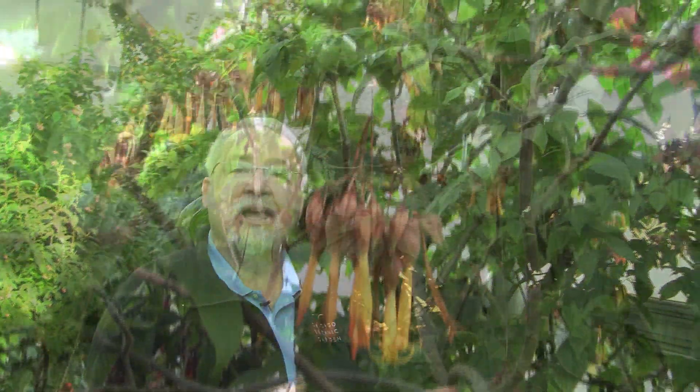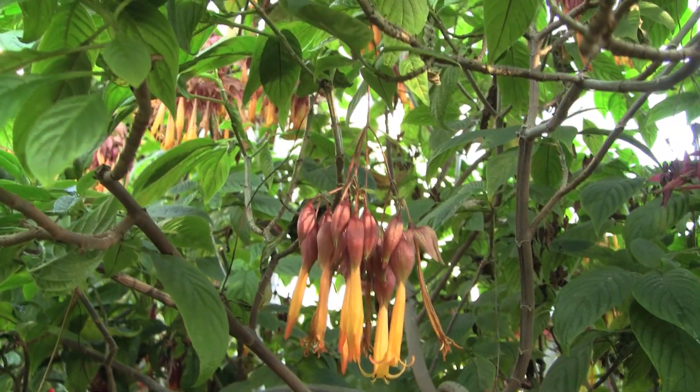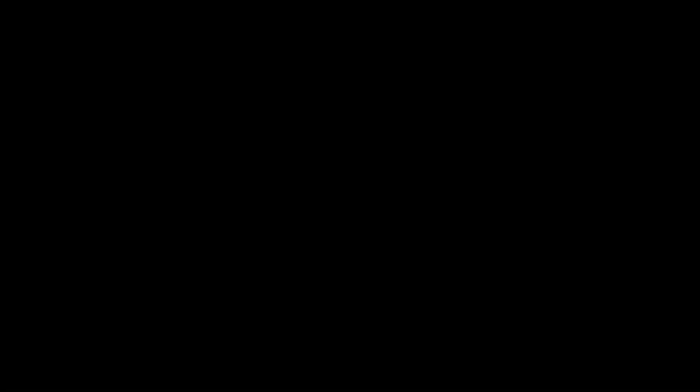One of the rarest plants in our collections is this Depea splendens. This plant is native to the mountains of western Mexico and it's extinct in the wild. It's a beautiful plant, but like other plants within the collections here at the garden, it's more than a pretty face. There's a scientific background and a conservation background associated with most of our plants.